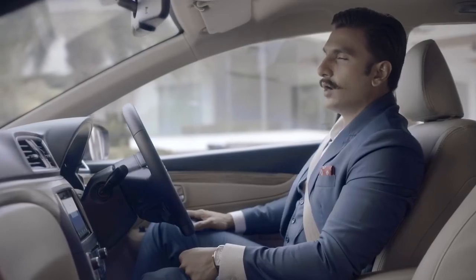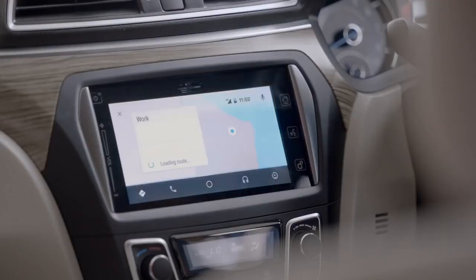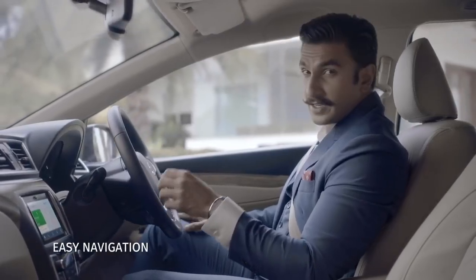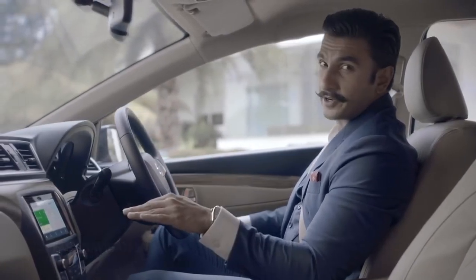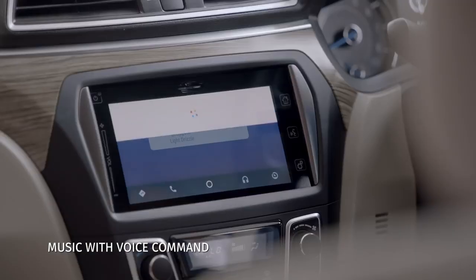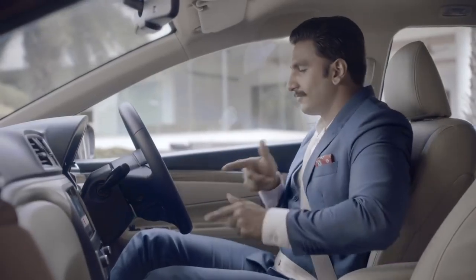Now, take me to work. Navigating to work. This is my route — there seems to be some traffic on the way as usual, but the navigation system in the new Siaz is really easy to operate. Play song number two. Okay, playing music. Alright, we're all set.